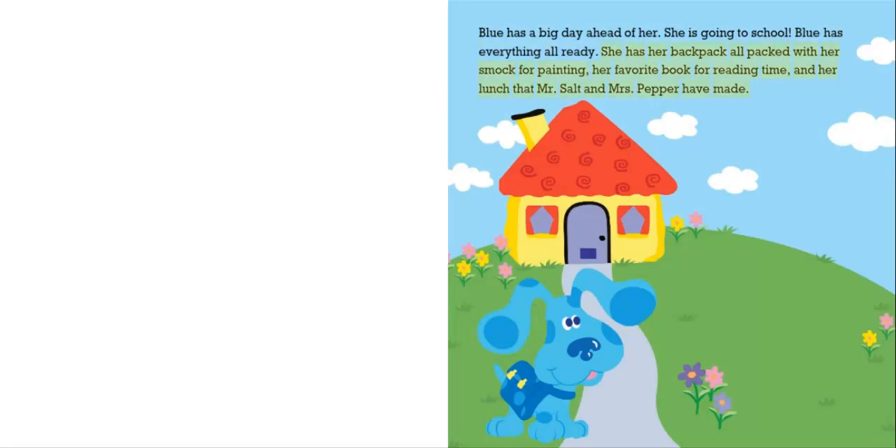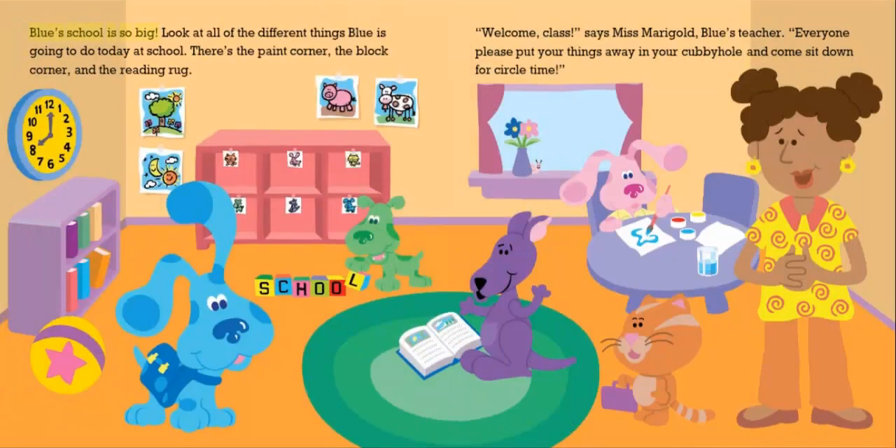Blue has everything all ready. She has her backpack all packed with her smock for painting, her favorite book for reading time, and her lunch that Mr. Salt and Mrs. Pepper have made.